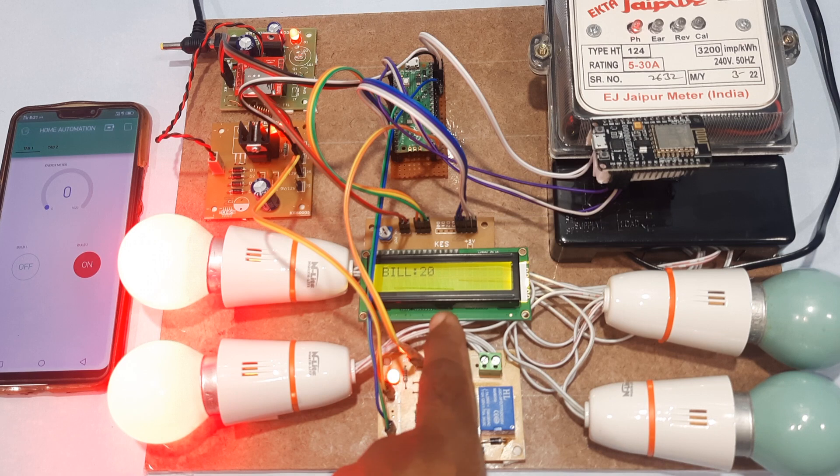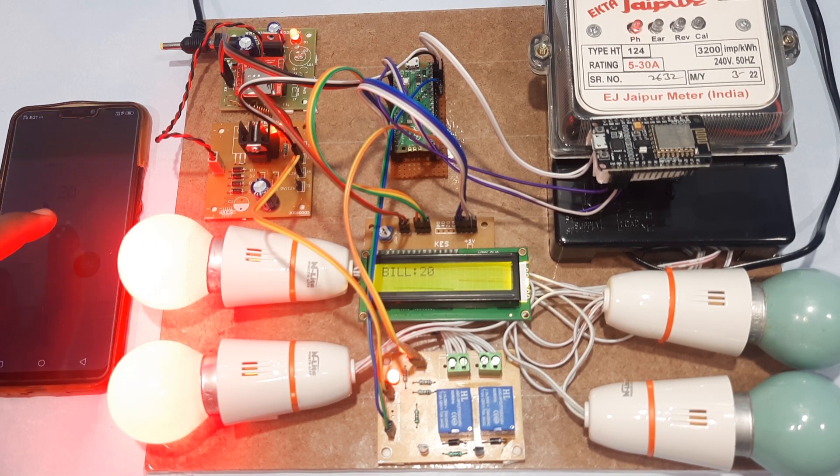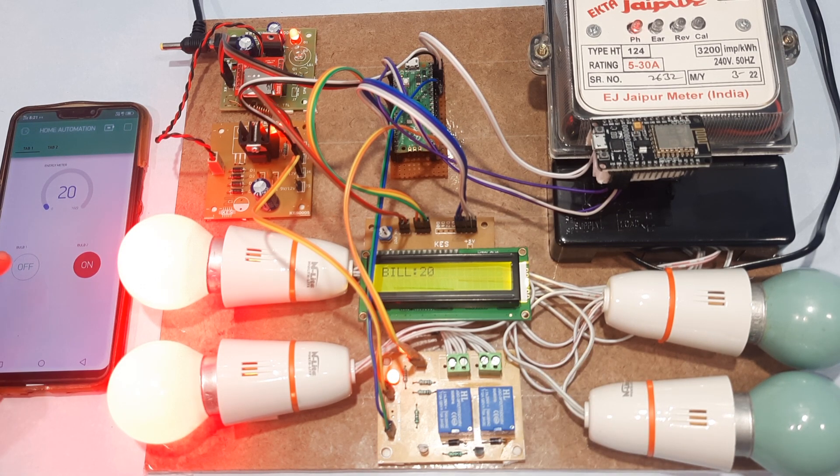Now at 20 counts: 10 units consumed. The total amount to pay is 20 rupees, shown here as 20 rupees on the display. Now turning on bulb 1 as well.